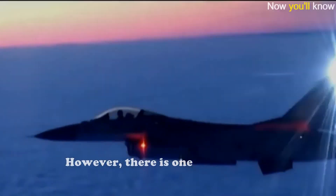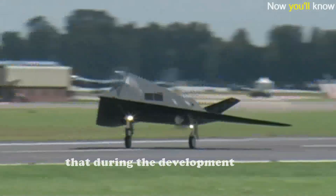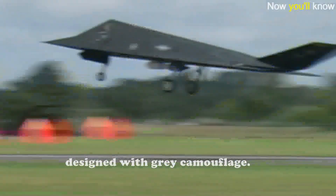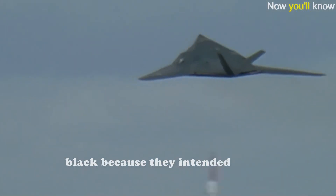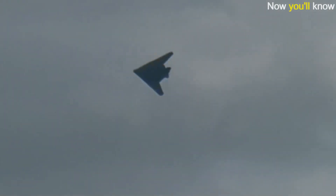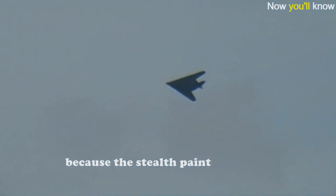There is one notable exception: the black camouflage on the US reconnaissance SR-71 Blackbird. During the development of the F-117 Nighthawk, it was initially designed with gray camouflage. However, the US Air Force specifically requested Lockheed to paint it black because they intended to field these aircraft only in night operations. Similarly, the SR-71 Blackbird, as its name suggests, was painted black partly because the stealth paint available during the era of its development was black.